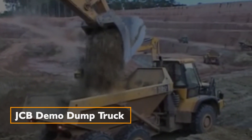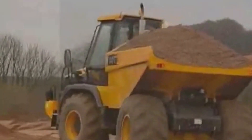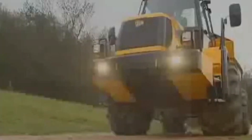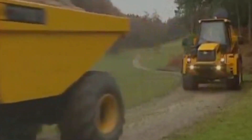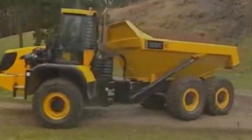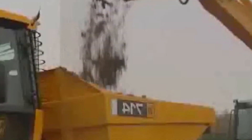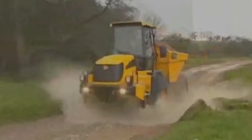JCB Demo Dump Truck — The SmartStep. JCB's new HTD5 model dump truck, equipped with a Kohler diesel engine and an operating weight of 590 kg, is a breakthrough in operator safety and productivity. The SmartStep system ensures operator comfort and safety, making it a reliable choice for a wide range of tasks.